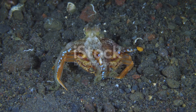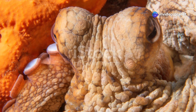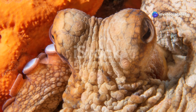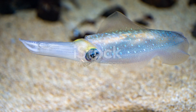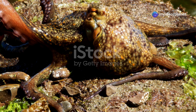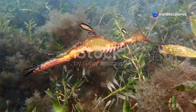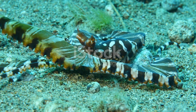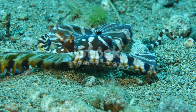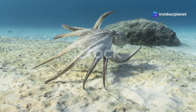This octopus feeds on small invertebrates, carefully plucking them from the sediment with its sensitive arms. Its large, expressive eyes, unusual for a deep sea creature, may help it to spot prey in the dimly lit depths. Dumbo octopuses are solitary creatures, only coming together to mate. The female lays her eggs on hard surfaces, such as rocks or coral skeletons, and then guards them until they hatch. Their unique appearance, coupled with their graceful movements, makes the Dumbo octopus a captivating sight — a reminder that even in the most extreme environments, life finds a way to thrive.